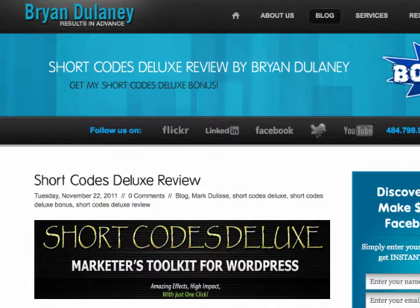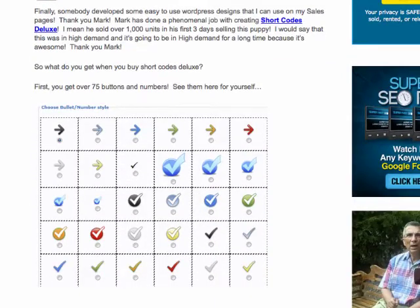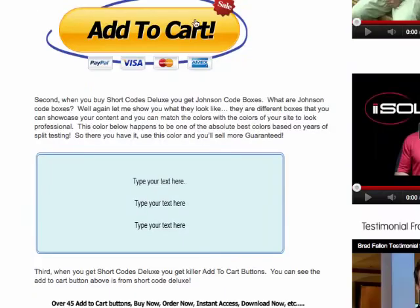So, what do you get when you buy Short Codes Deluxe? Well, you're going to get a ton of designs. You can click the link below this video and head on over to my review here. You can see the page — I list everything that you're going to get, from buttons to add to cart buttons here.